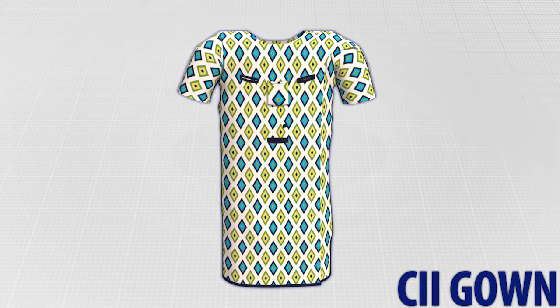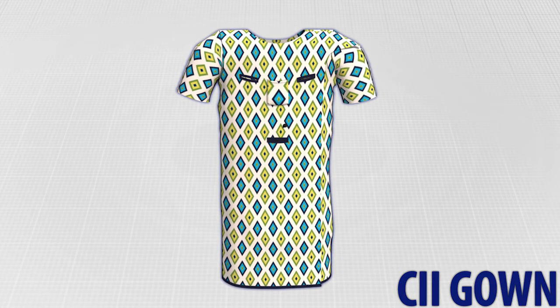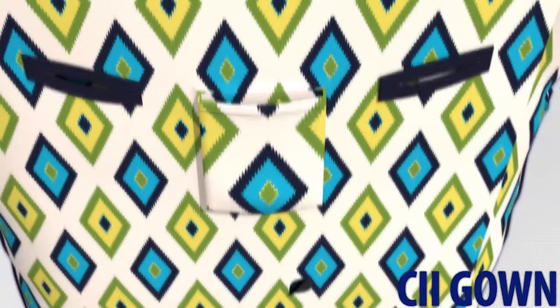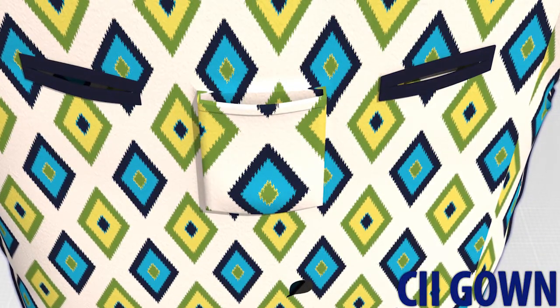This hospital gown has been designed with openings and pockets for various tubes, catheters, and monitors. The gown has openings over the heart to accommodate either a central line or a port-a-cath on either side, and another opening near the abdomen for a feeding tube or drain. Ports can be multifunctional. A pocket near the heart has been created to hold a cardiac monitor.